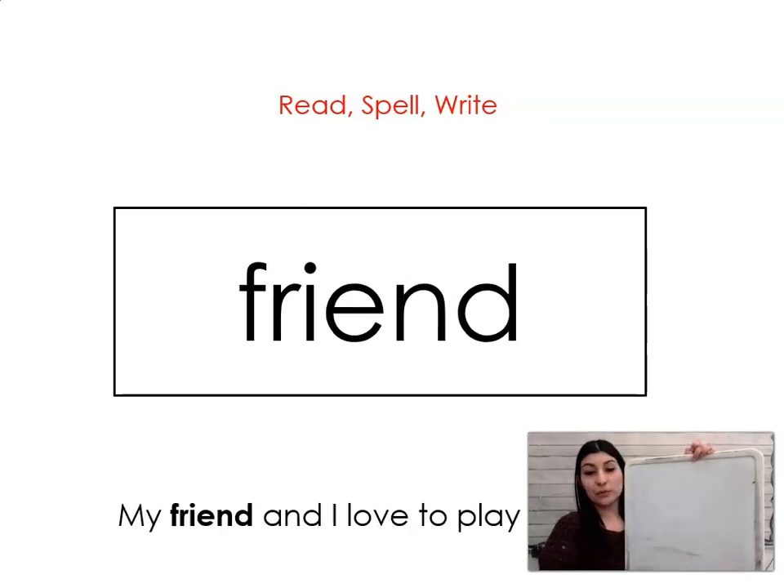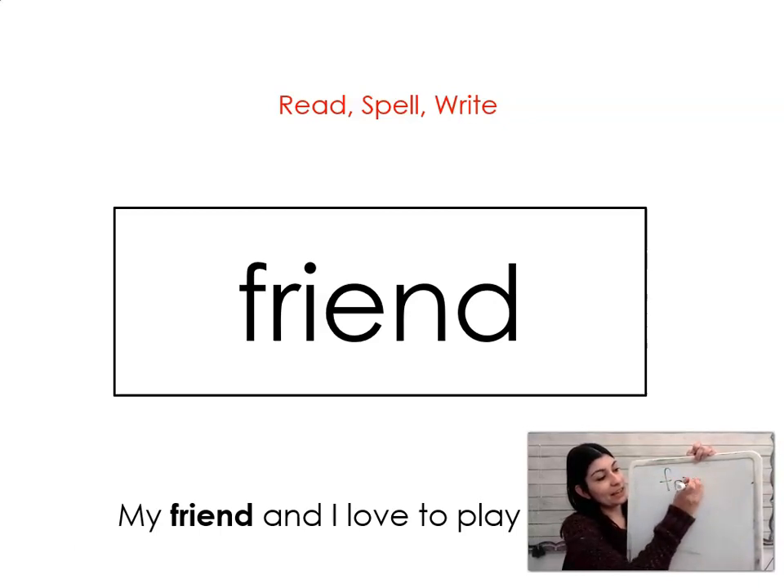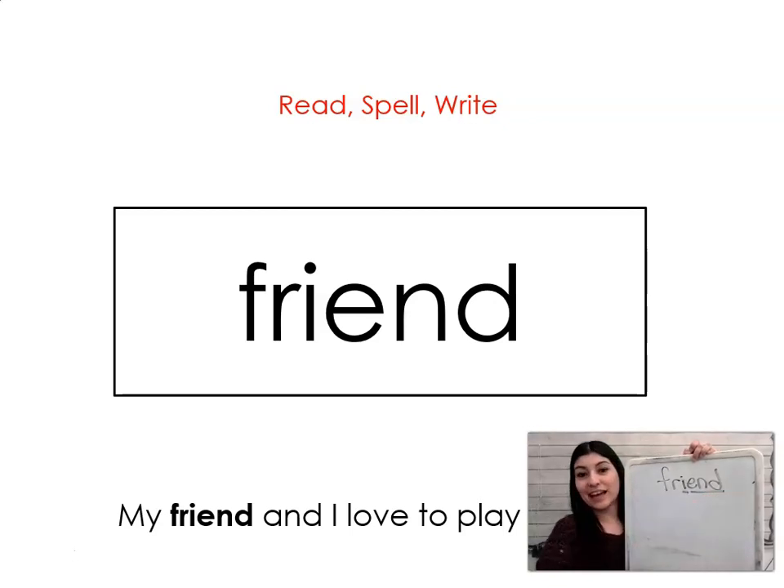The next word is friend. Say it with me: friend. My friend and I love to play baseball. Let's spell it and write it together: F-R-I-E-N-D. Friend. A way that I like to remember this one is: I will be your friend to the end.